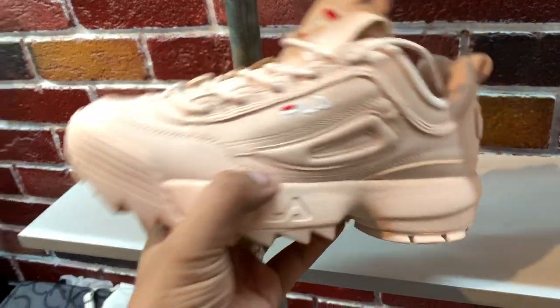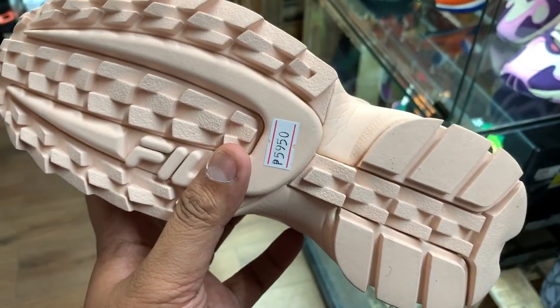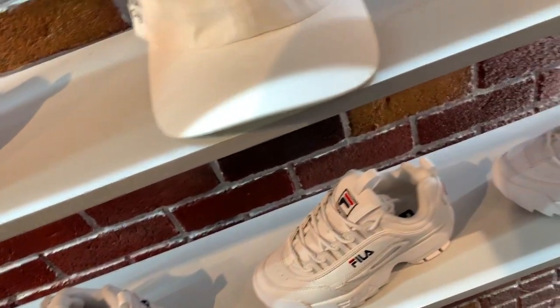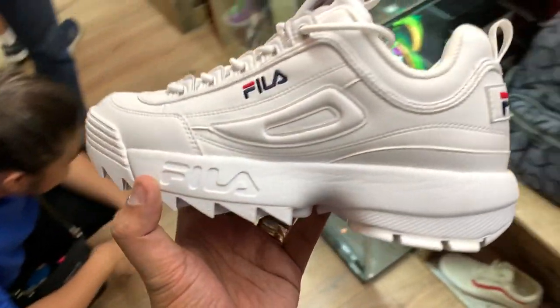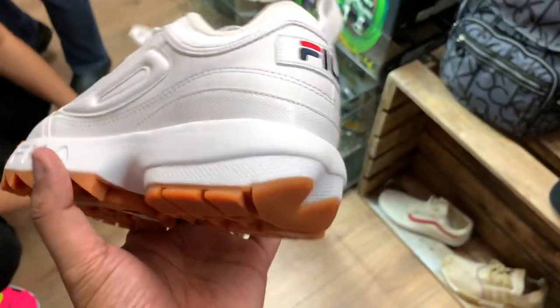They also have brand new Fila Disruptor 2s. If you're a fan of the Fila brand or the Disruptor 2 silhouette, they have it in multiple colors — including the beige one, the all-white colorway which is popular with the ladies, and the white with gum sole. The Fila Disruptor 2 is being sold for 5,950 pesos — again, higher than SRP, but that's the game for reseller stores.